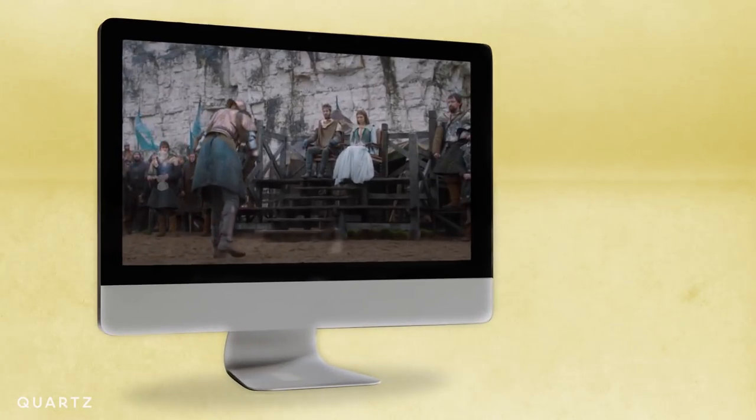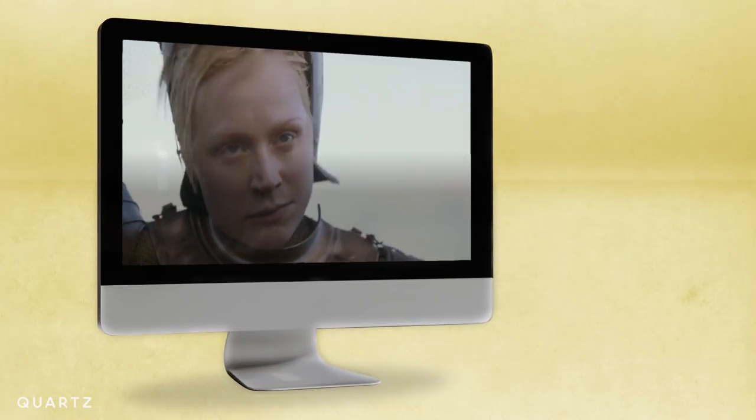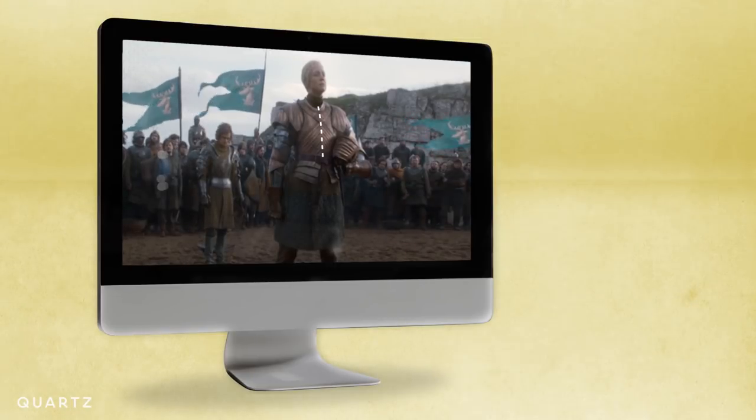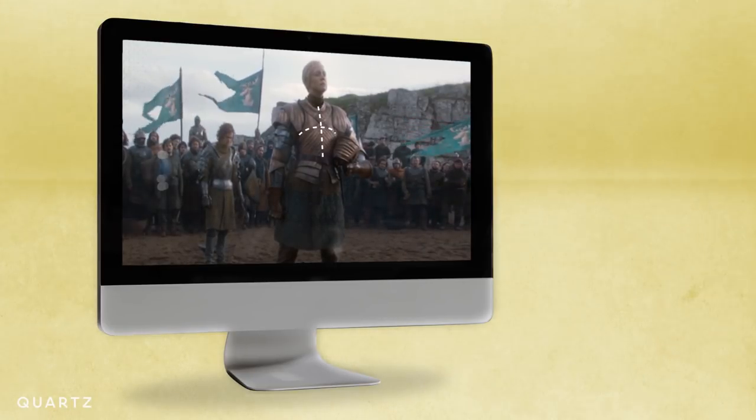Though there is one example that sort of gets it right: Brienne of Tarth from Game of Thrones. Her armor looks like a traditional curved breastplate with the customary gap between the chest and body, and she usually wears the proper layers.